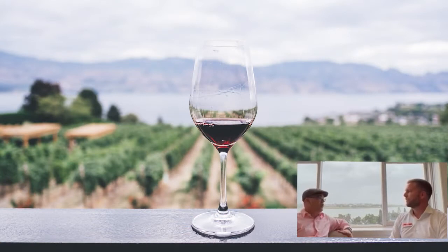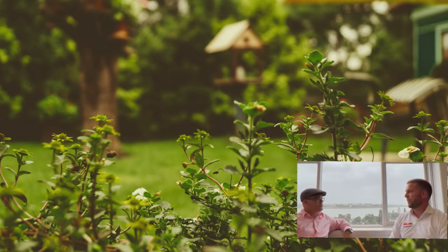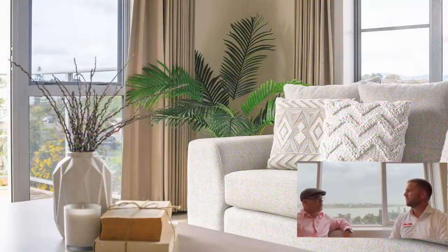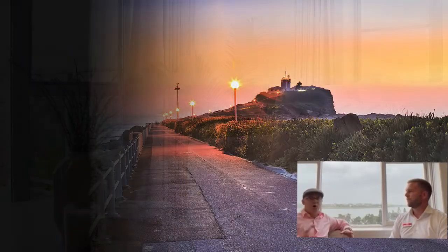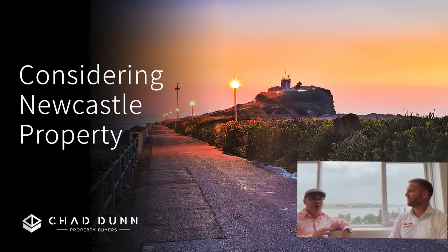So what's your best buy at the moment? I've got a really good one in Mayfield East — it's got rear lane access, completely original home, probably twice the size of the average block in the area. So look, if you're thinking of moving to Australia, bypass Sydney, bypass Brisbane, and come and check out Newcastle. One of the main agents that I deal with is Tom Lemke from PRD Inner City.